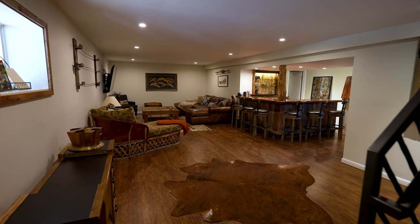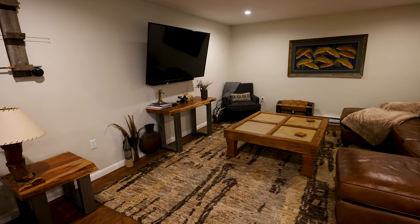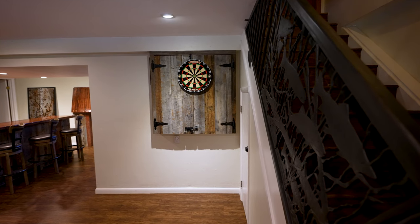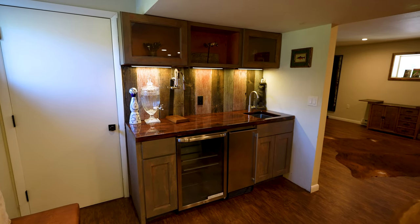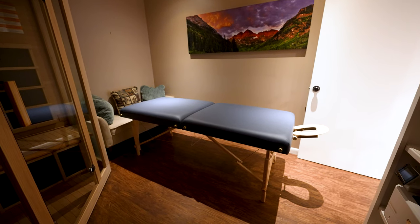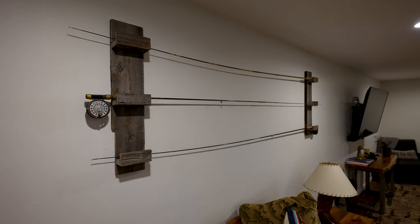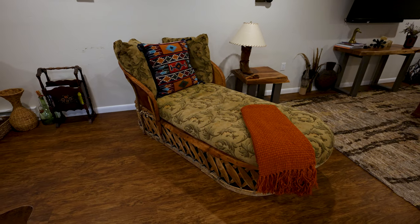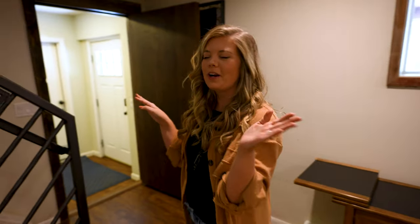Starting off on the bottom floor of this A-frame, we've got a living room with an entertainment center, a little dartboard, and then a bar over here that you can serve some drinks from, with a little sauna room that has a massage table in it because you can get a massage. I love all of the rustic touches like the fishing pole and the deep colors — it feels very Western. But it gets even better going upstairs to the main floor.